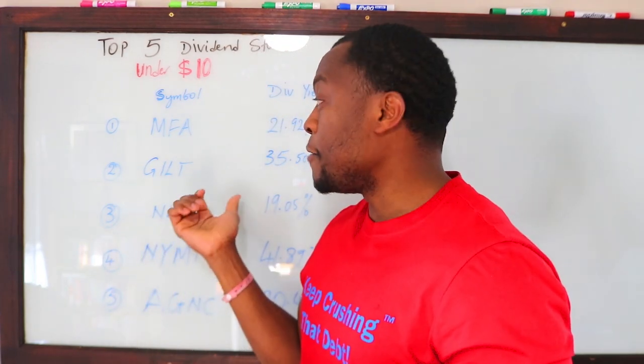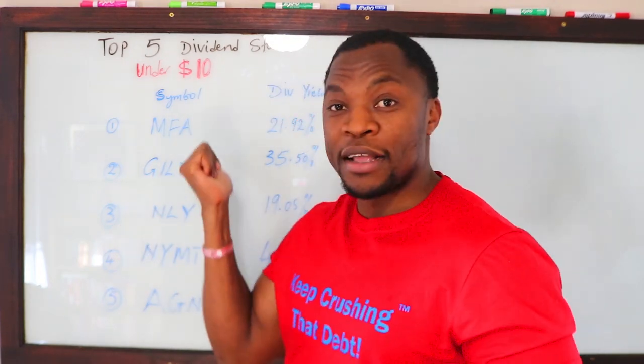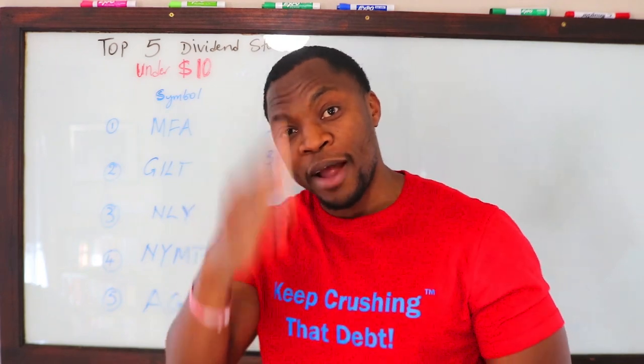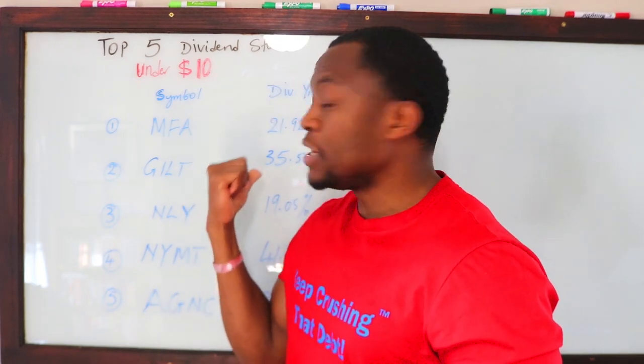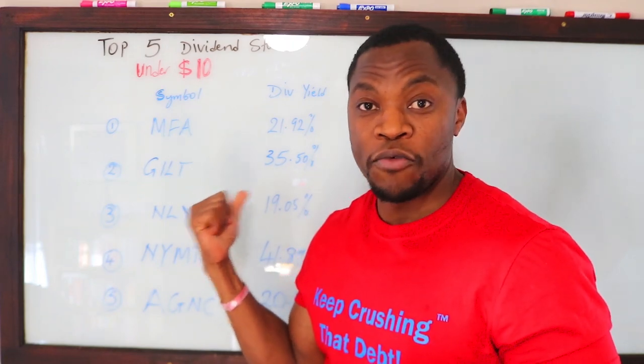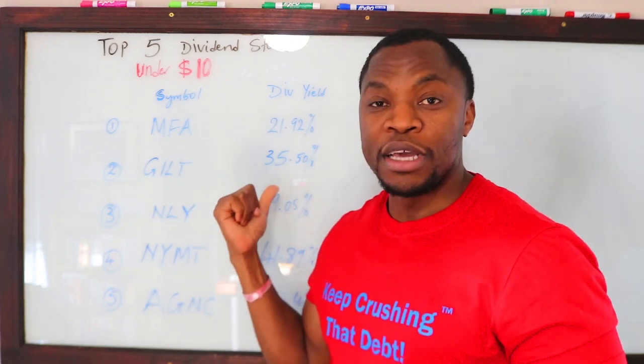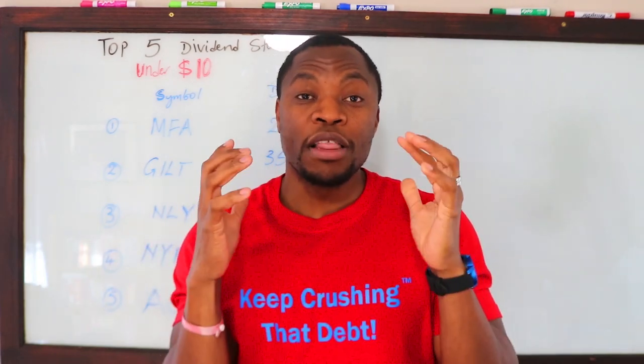I hope you guys can actually see these. I used to have just a regular glass board here, but my buddy Ryan helped me spray kind of a white paint in the back so that when I write on the board you can actually see what I wrote down. I hope this is actually clear to you guys — he was really helpful getting that set up.